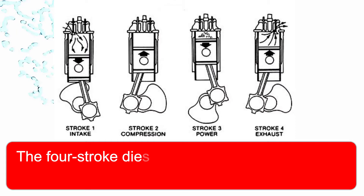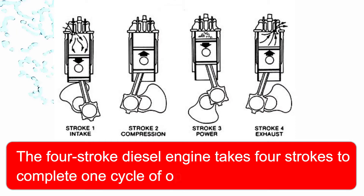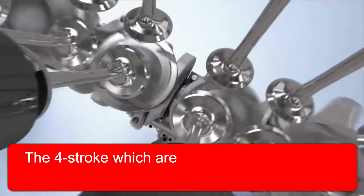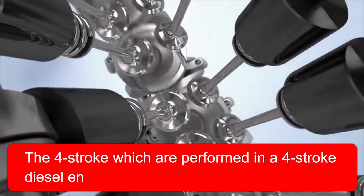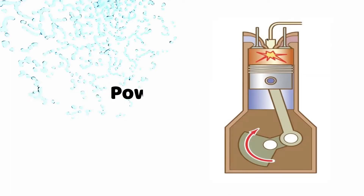The four stroke diesel engine takes four strokes to complete one cycle of operation. The four strokes performed in a four stroke diesel engine are: suction stroke, compression stroke, power stroke, and exhaust stroke.